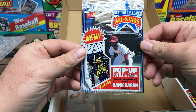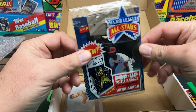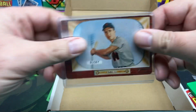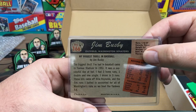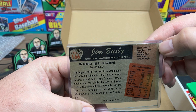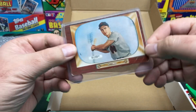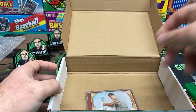We got our Donruss pop-ups — looks like 86. Pretty interesting. And then we got our card from the 50s — 55 or 56 Bowman, somebody will correct me in the comments. Jim Busby. Pretty cool — it's always nice to get something old like that.